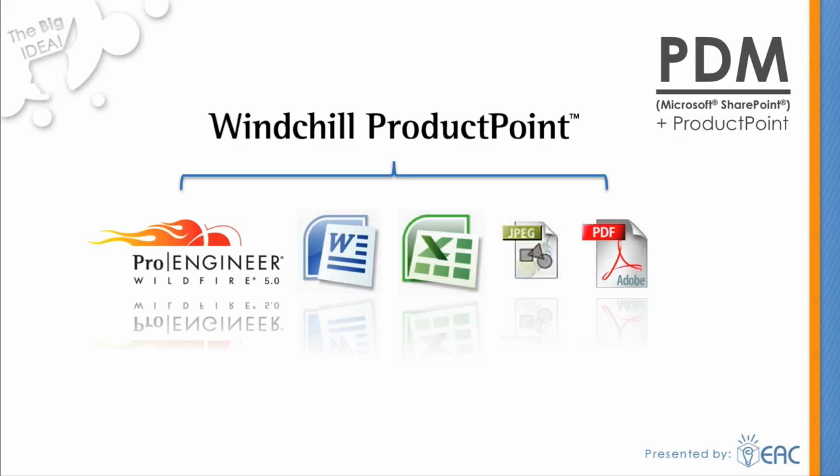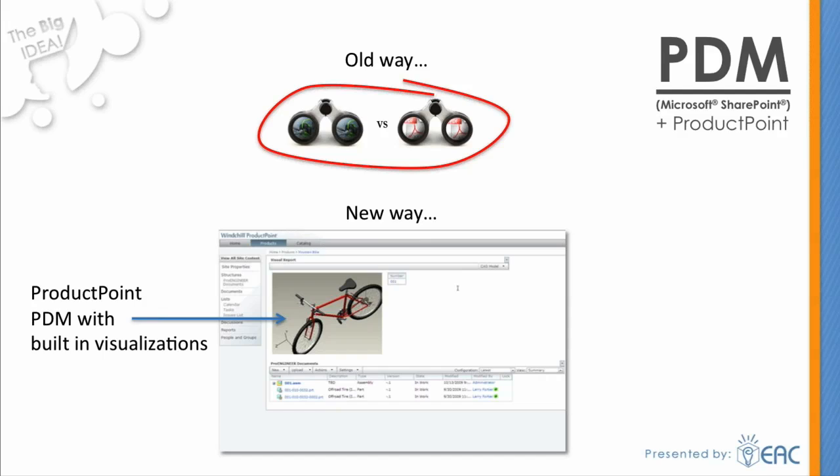The solution manages sets of interrelated files. It provides auto-numbering and keeps track of multiple versions of a file. It also facilitates advanced search functionality, allows for reporting and auditing, and encourages data reuse to save time and money. It also allows users to interact with their data in a new way — ProductPoint automatically generates 2D and 3D thumbnails of the files to allow cross-enterprise access to the graphics.